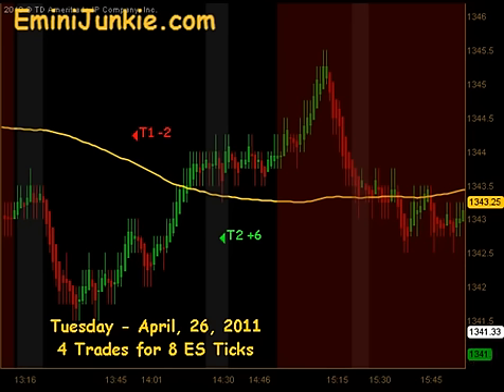We had the spike like we were expecting this afternoon and a push down towards the end of the day for a 4:15 close that looks to be just under that midline. Hope you are all able to take advantage of that.